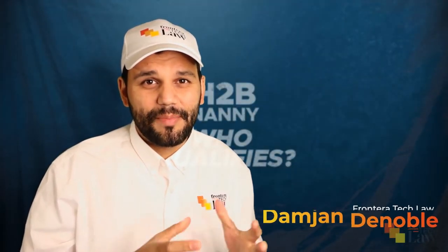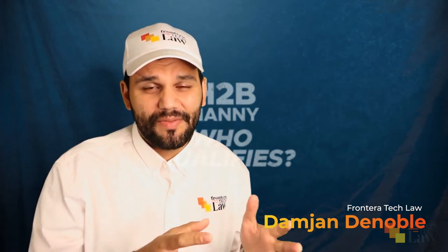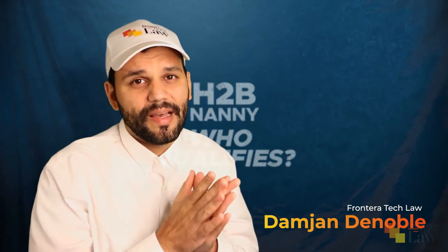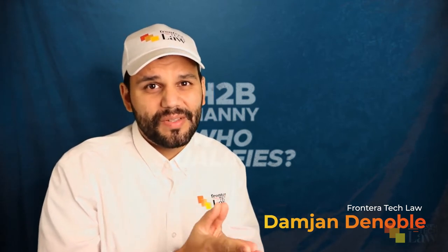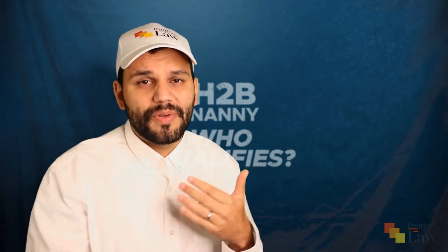Welcome back. My name is Damien DeNoble. This is Law Great. I'm here with Frontera Tech Law, and what my law firm focuses on is immigration. Specifically, much of our practice has to do with H-2B visas. I consult on these visas regularly with other law firms, I work with recruitment agencies, I work with my own clients, and I've been doing this for a long time.